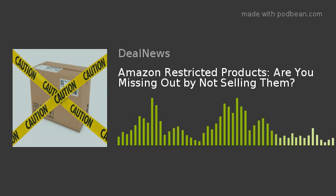Sadly, it's often not easy to tell if your product is a restricted item. According to Lisa Abel, sometimes you need to try to list something to find out if it's restricted.